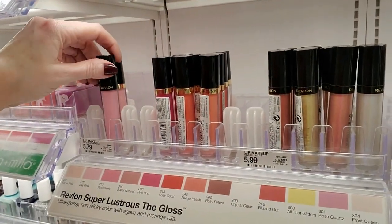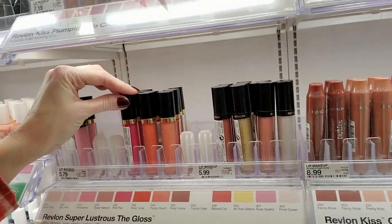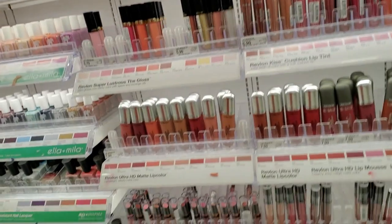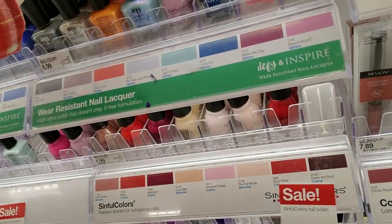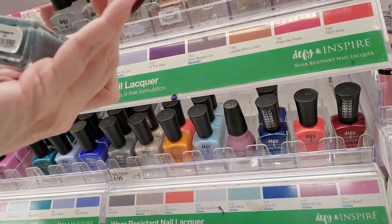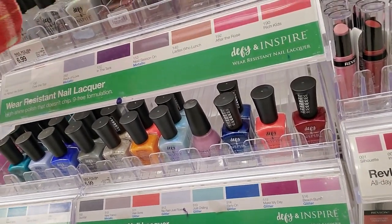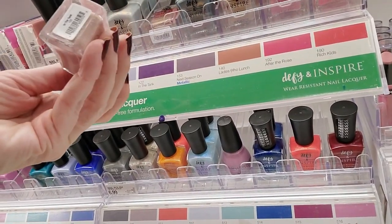Revlon Super Lustrous The Gloss — lip glosses. Nice. Oh, this is all Revlon stuff. So we've gotten out of nail polish all of a sudden and wandered into Revlon territory. This is a mess right here. This is Next Season. And this one is In the Tank.